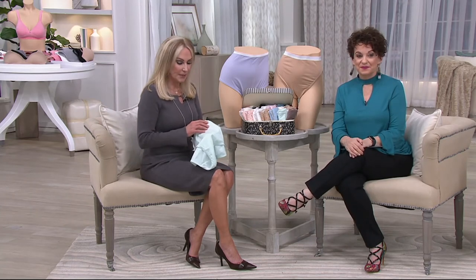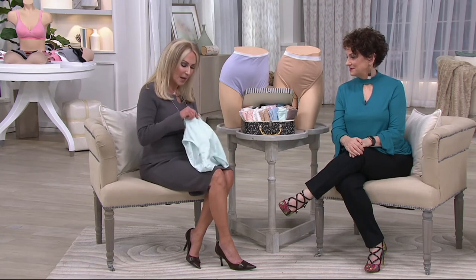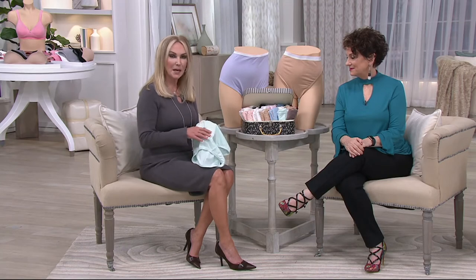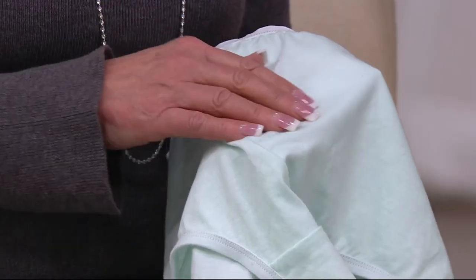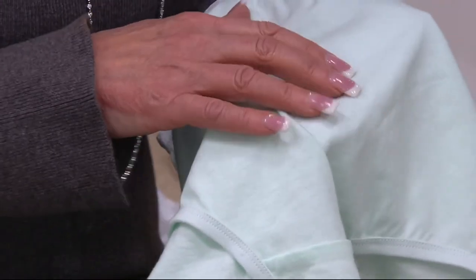Yes, there is a big difference. And especially with the combed cotton, there's such a big difference — because if you have a different kind of cotton panty on, it's going to be a little bit stiffer, a little bit heavier. Your clothes aren't going to glide over it quite as easily.